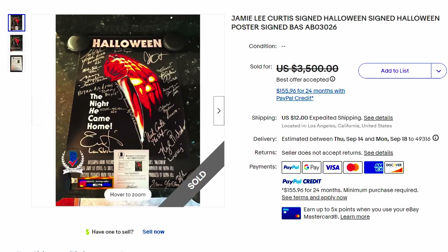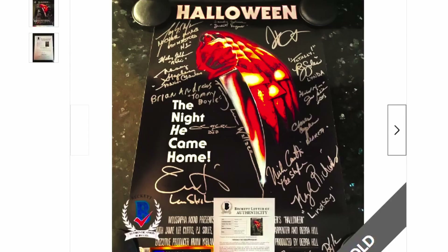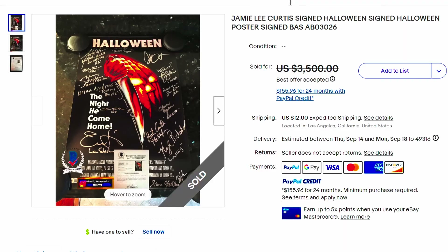Here's a Jamie Lee Curtis signed Halloween poster. They keep repeating the same words — they could have put something like 'hand claw.' 'The Night He Came Home.' That's a very, very scary movie, and it's cool to have something signed. This was $3,500 and an offer was taken. Wouldn't that be cool to have hanging in your basement?